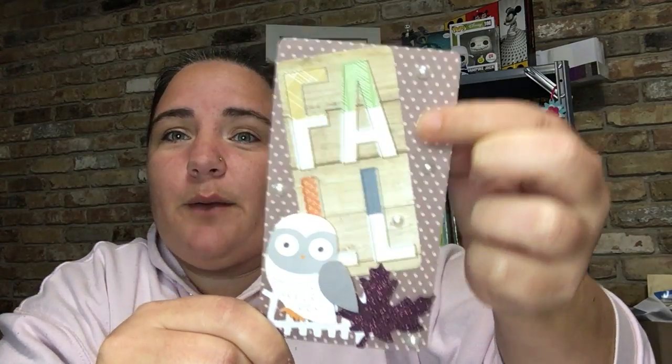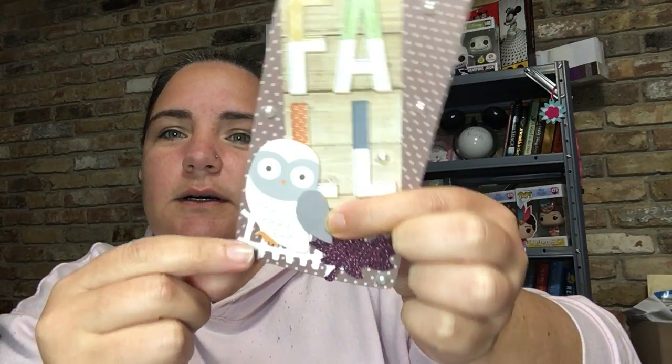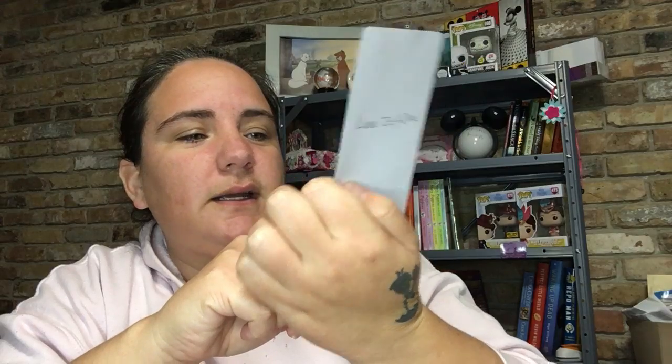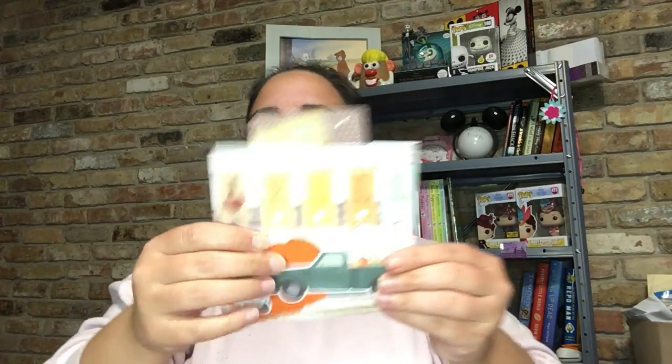And then her insert is freaking adorable too. It's got the little flat back pearls on it. This cute little leaf. This owl is so adorable. Is that like a fence behind it? Yeah, he's like sitting on a fence. That is so cute. Thank you, thank you, thank you so much. I absolutely love it.